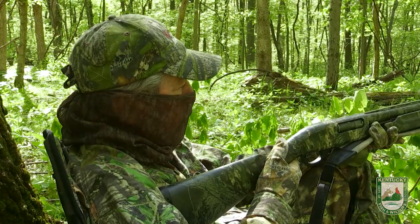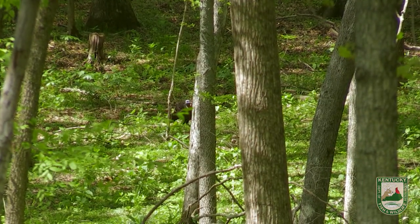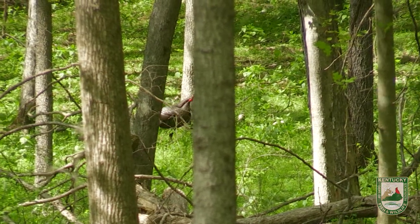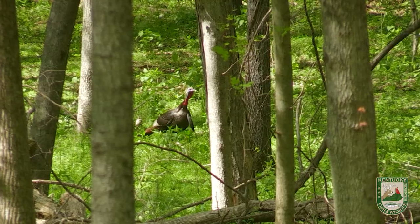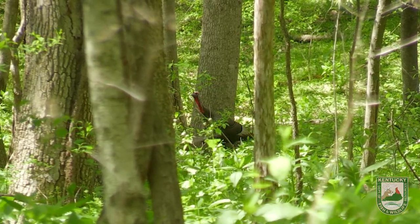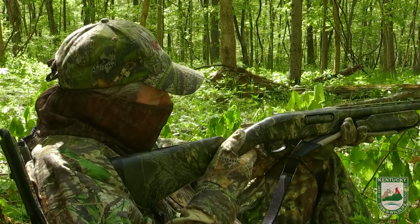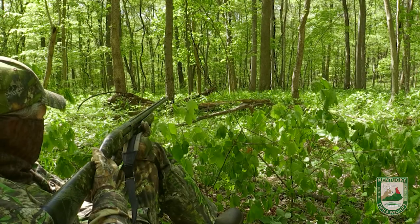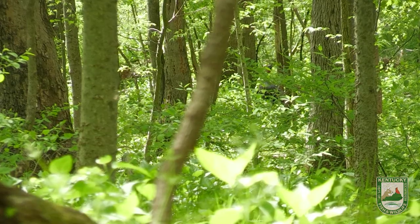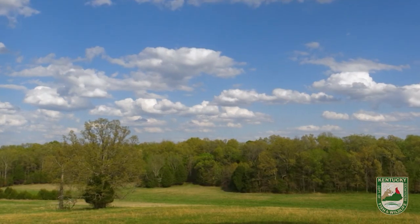There's a couple, maybe 150 yards out. There he is. He's looking at our decoys. Here he comes. Come on up here. He's moving to the left — I don't know if he doesn't like our decoys. He's circling around; we've got to get him up here. Well, he skirted right on by us. I think I know where he's going to roost tonight, though. We may have to come back tomorrow and get on him in the morning.